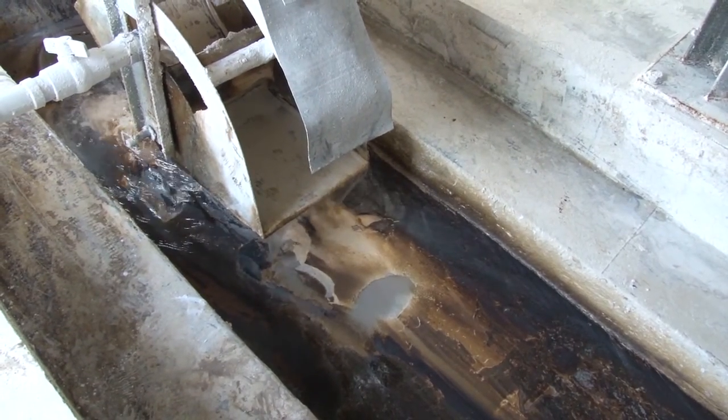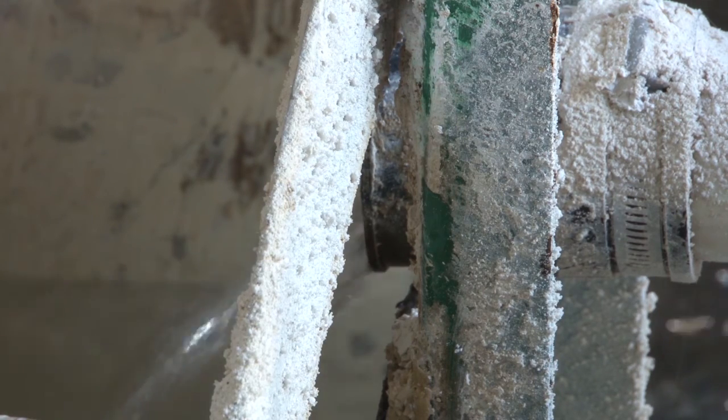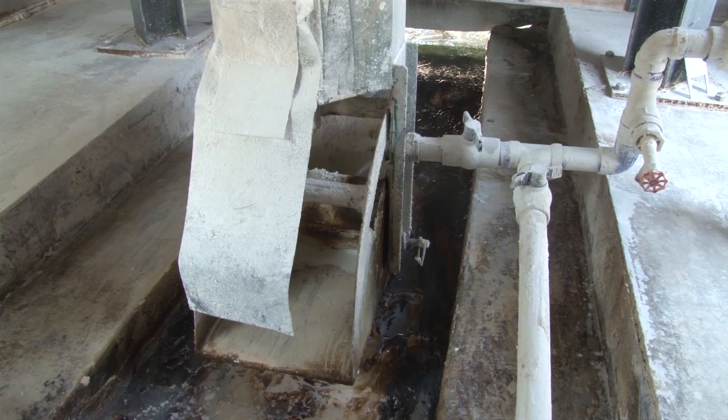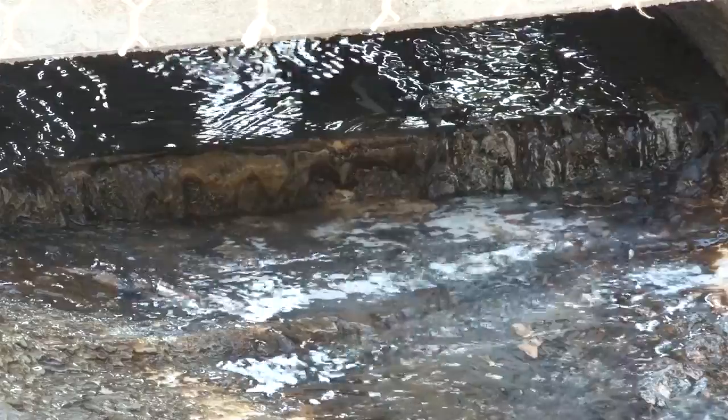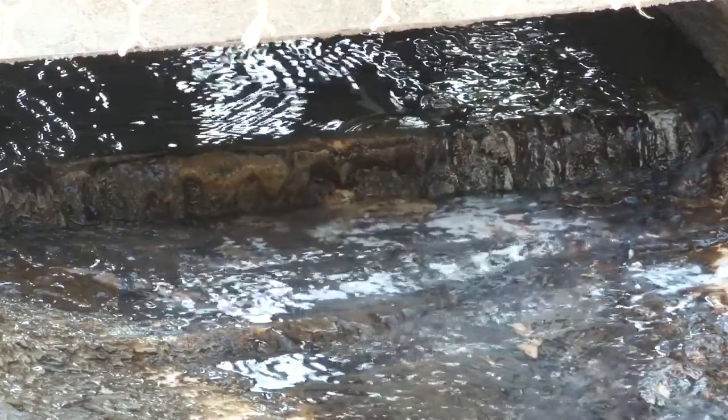This is a lime dosing station, one of four installed along the tributaries that form Three Fork Creek by the West Virginia Department of Environmental Protection's Office of Abandoned Mine Lands. This station, along Birds Creek, is powered by water from the stream. A measured amount of lime is added, creating an alkaline solution.